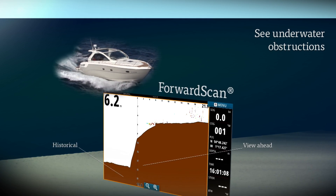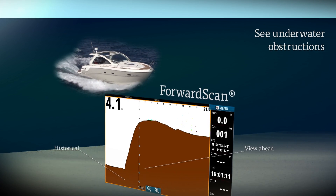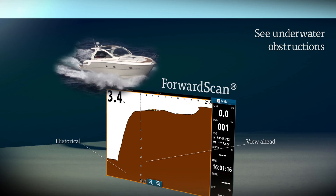Smoothly integrating directly to your existing CIMRAD system, you will be presented with a clear picture of the sea or riverbed in front of your boat and an image of what you have just passed.